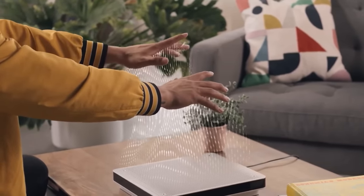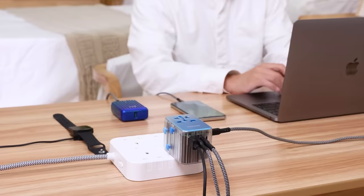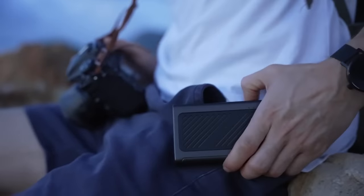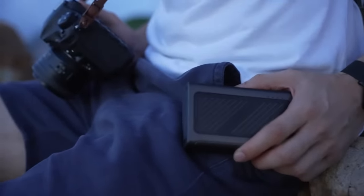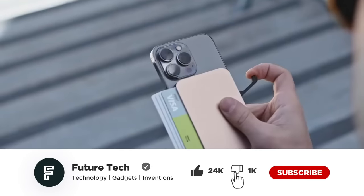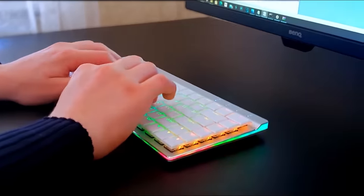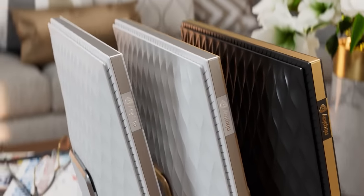The technology world never gets saturated; instead it keeps evolving with more and more stunning devices. Be rest assured of not being left out on that steady development as we constantly bring the latest devices to you on this channel. Today, I will be showing you 9 mind-blowing gadgets we just uncovered after a detailed investigation. Guys, you're welcome to Future Tech — stay around to the end of the video.